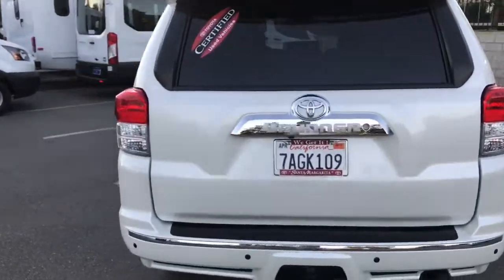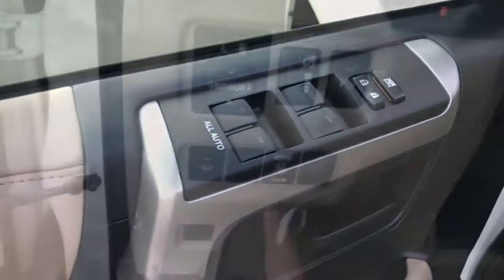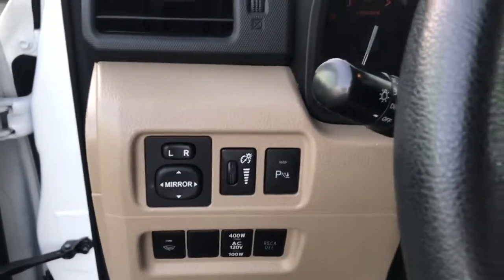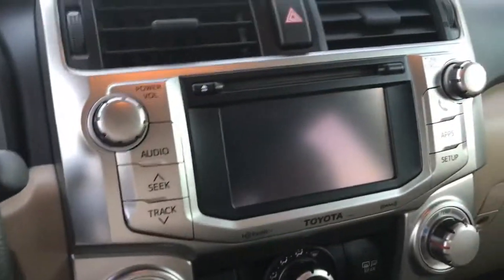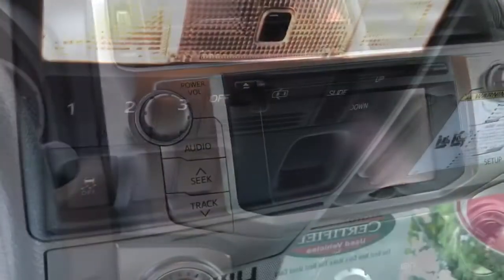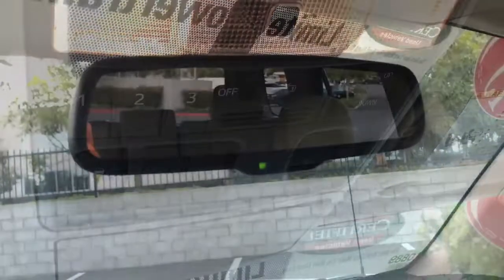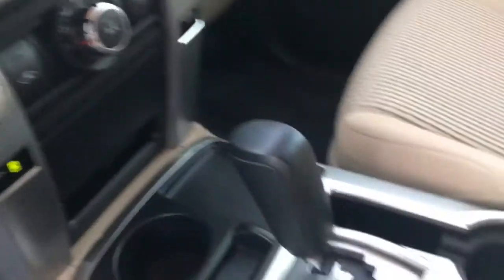8-way adjustable driver's seat, power. Auto windows, power button for the outlet in the rear, parking assist on the rear, controls on the steering wheel — has Bluetooth, and this does have navigation in it. HomeLink buttons are on the left, sunroof controls on the right. Auto dimming rear view mirror, and a picture of the center console.